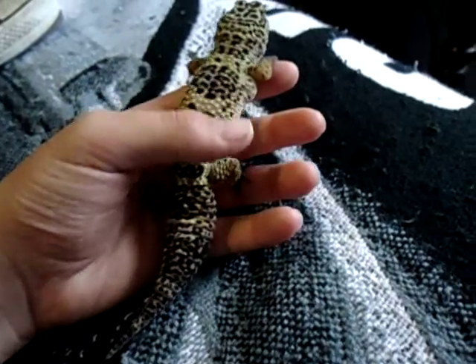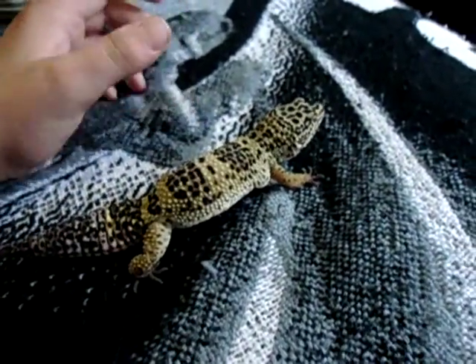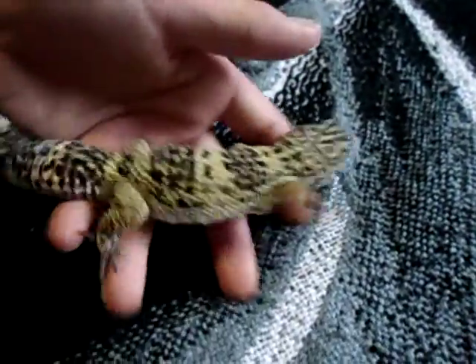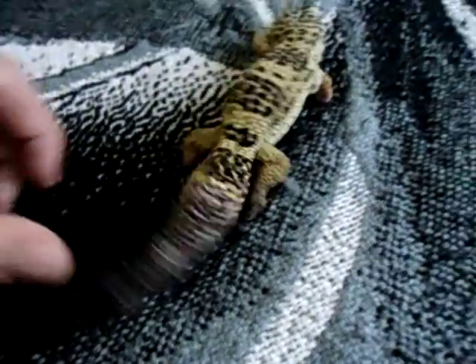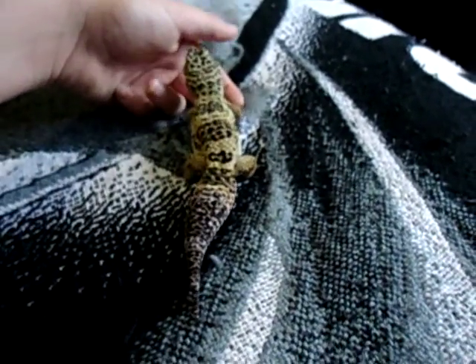I don't really breed them, but you can look up how to incubate their eggs. You use perlite or vermiculite in a little carton, put the egg in there, place it in a small box, and heat it to about 85 degrees. I do want to breed crested geckos since they're way easier — you don't need special heating; you just keep the eggs at room temperature.